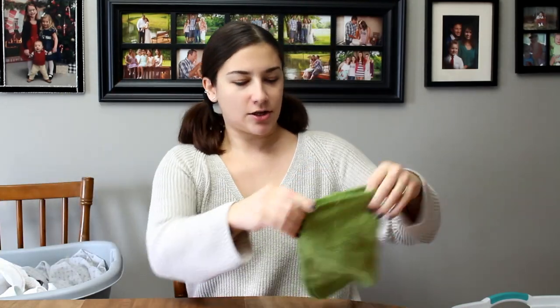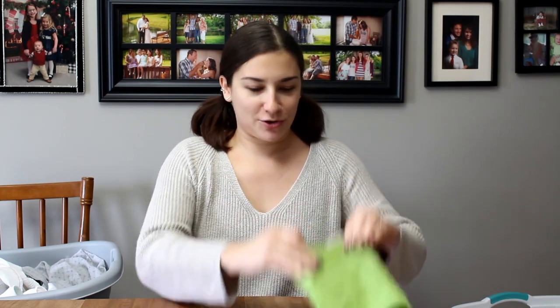Hey guys, today I'm going to be doing a laundry chat video. I asked on my Instagram if there were any topics you guys wanted to hear me talk about, and I got a couple of comments, so it's going to be kind of like a random Q&A laundry chat type video. So let's hop right in.